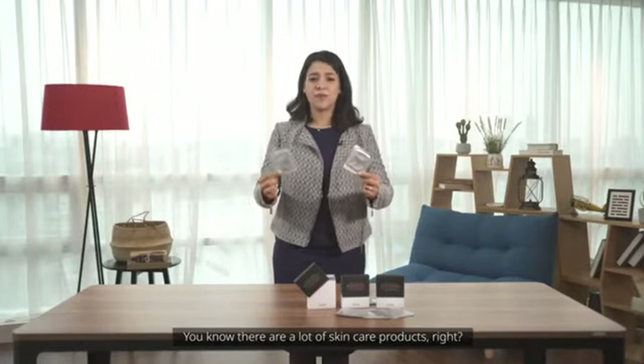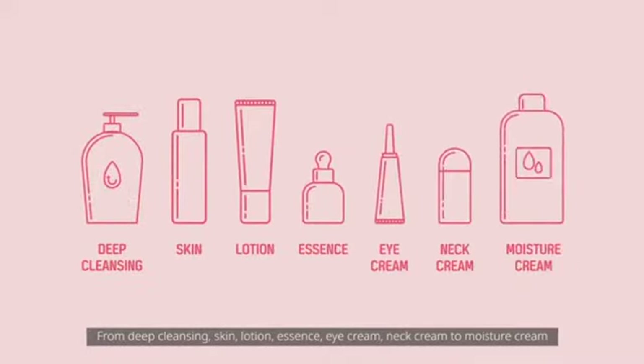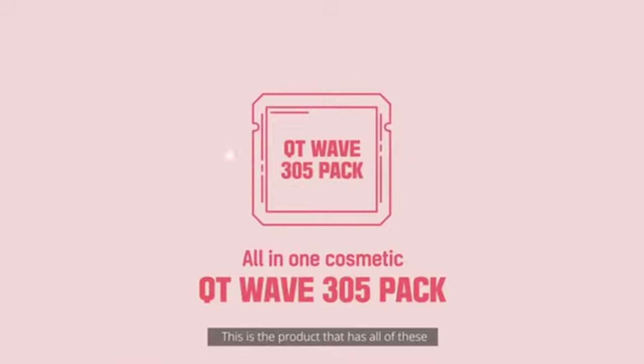You know, there are a lot of skincare products, right? From deep cleansing, skin, lotion, essence, eye cream, neck cream to moisture cream. This is the product that has all of this.